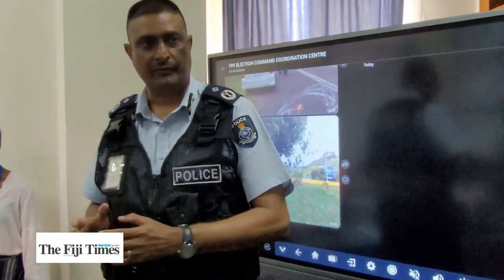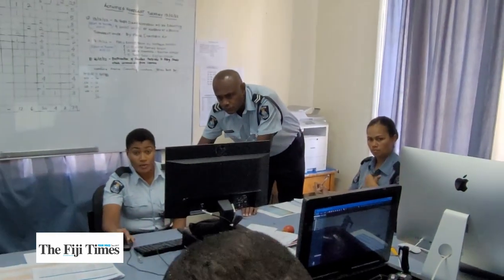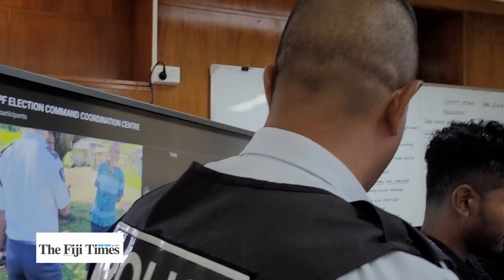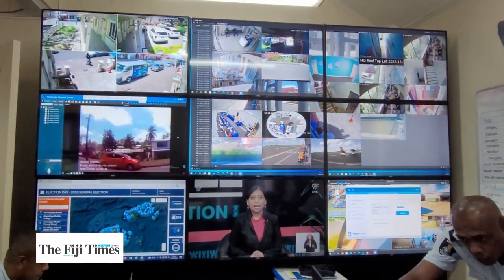Under the Electoral Act, it is the FICAC that is responsible for the investigation. We have an interagency room where the FICAC official is also seated together with the CID team. Police does the initial actions and then FICAC will take over the investigations from there.